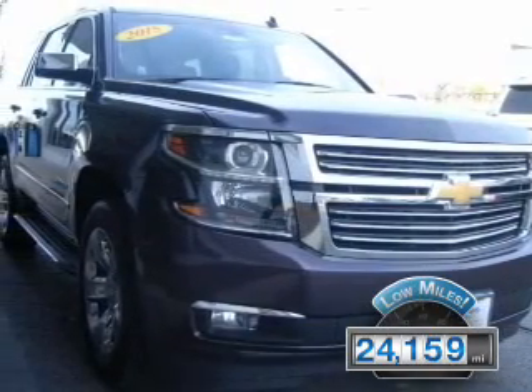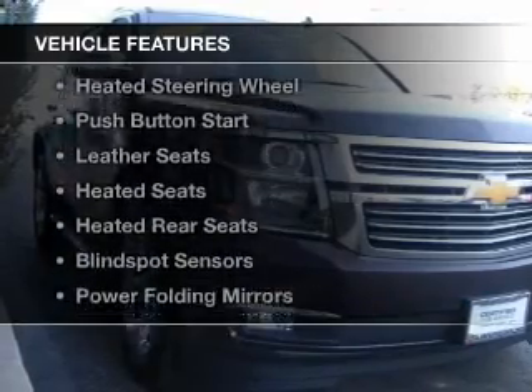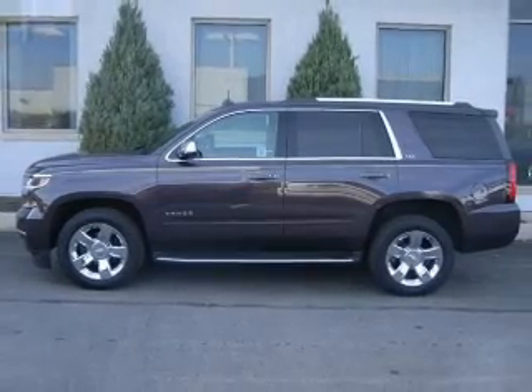With fewer than 25,000 miles, this vehicle has a long road ahead. The features include internet connectivity, electric trunk, heated steering wheel, push-button start, leather seats, and heated seats.